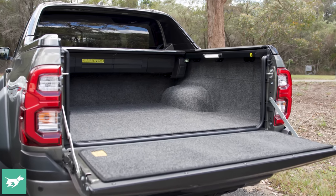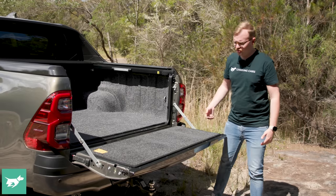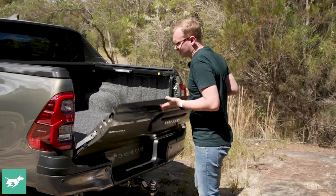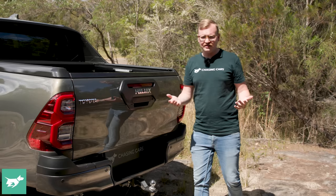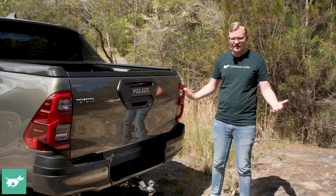You don't even need to remove the carpet because your tie-down points are pushed through it. So this won't be to everyone's tastes, and I wouldn't want it to get really wet even though it is marine-grade, but it's an unusual feature of the Hilux Rogue.